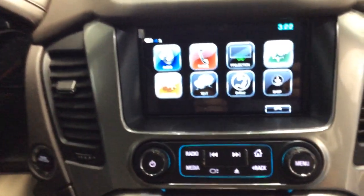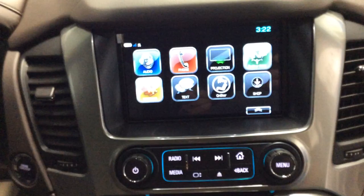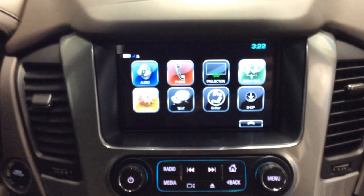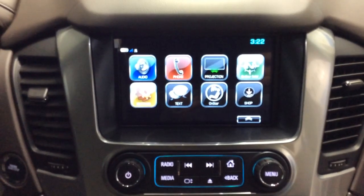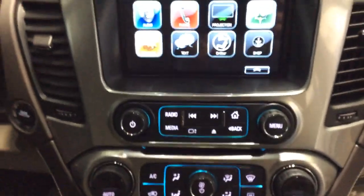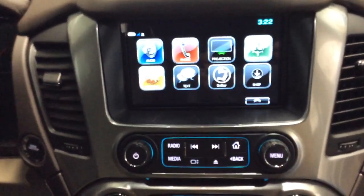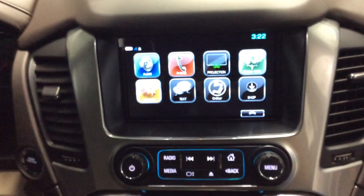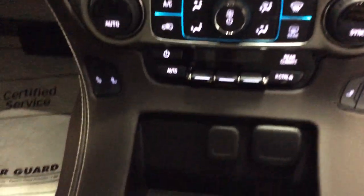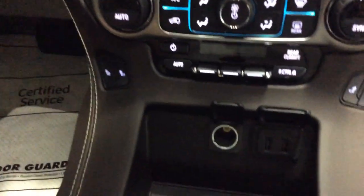Of course, we've got the MyLink radio system. You can also enjoy the benefits of Apple CarPlay and Android Auto — we'll go through how those features work with you. It has AM, FM, and XM radio. You can stream music from your phone because we can pair phones with Bluetooth, so you can enjoy Pandora, iTunes, or other services like that. Down in the cup holder, we do have a 12-volt power outlet and a couple USB ports for you.